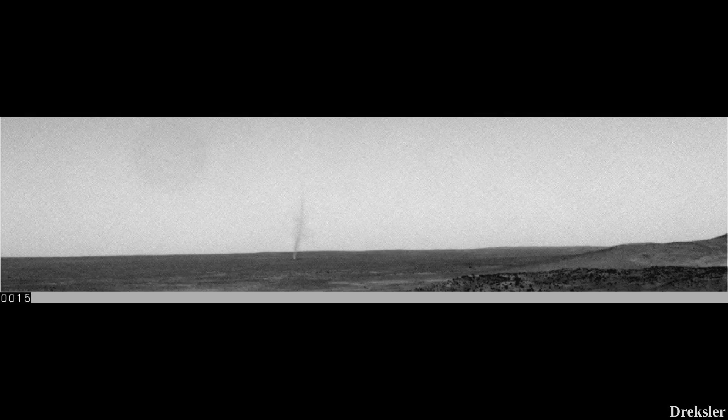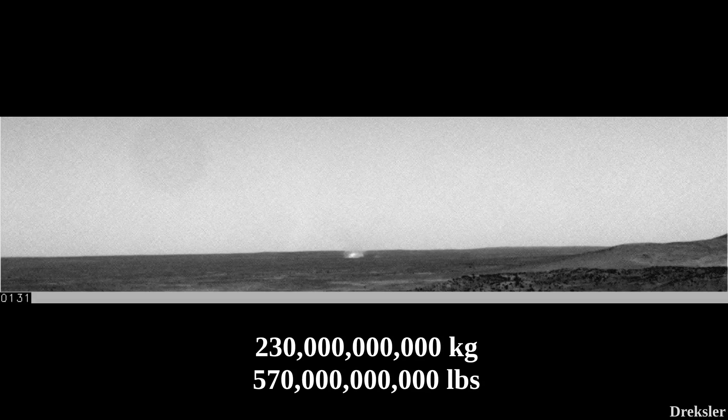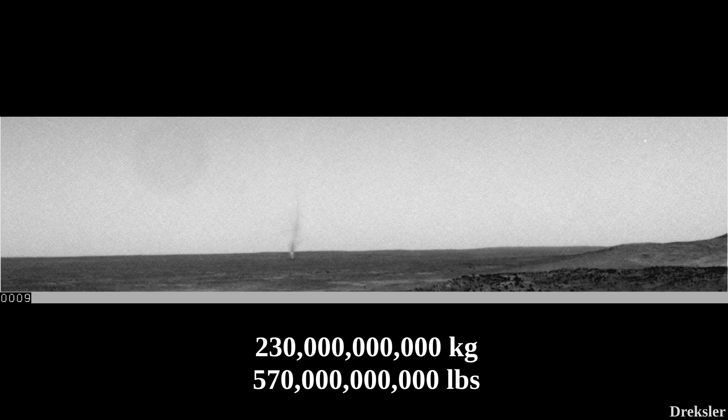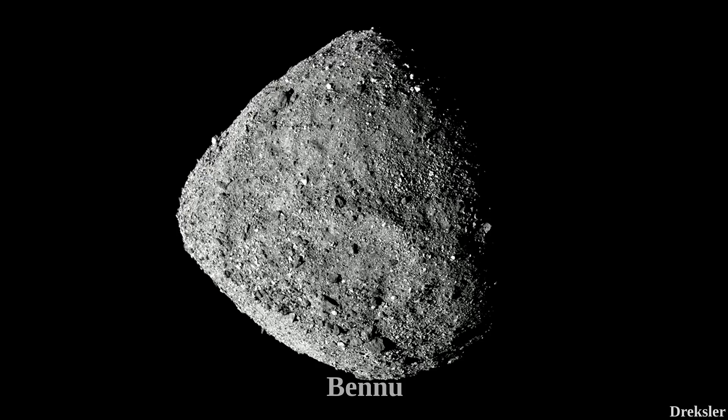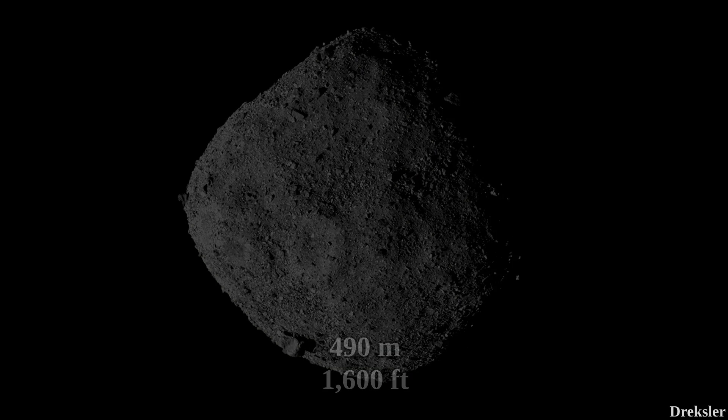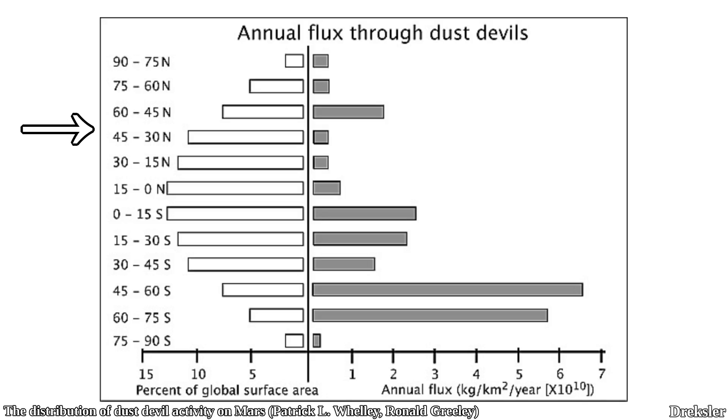Overall, it is estimated that each year dust devils lift about 230 billion kilograms of dust into the Martian atmosphere — about three times more mass than the asteroid Bennu, which is roughly 490 meters in diameter. A graph shows latitude versus the amount of dust lifted by dust devils per 15 degrees of latitude. It is clearly visible that the southern latitudes contribute the most, with 50% of all known dust lifting from dust devils occurring between 45 and 75 degrees south.